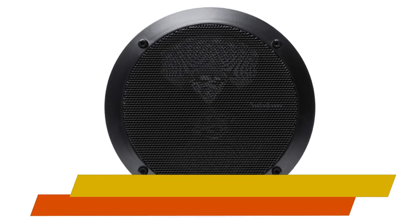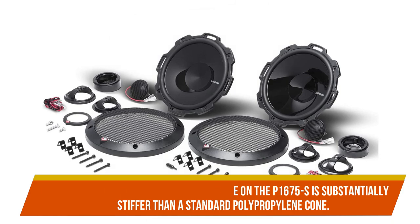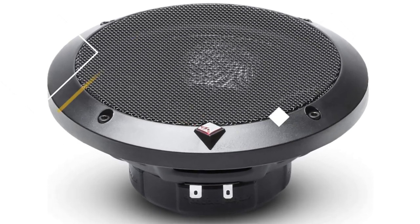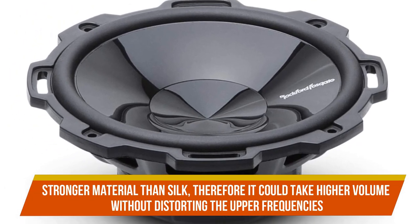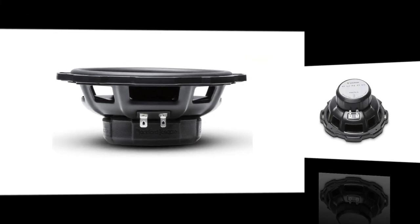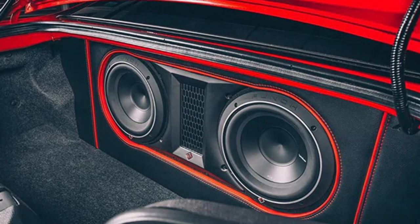Because of the addition of minerals, the woofer cone on the P1675-S is substantially stiffer than a standard polypropylene cone. This means improved damping, which allows you to crank up the bass without losing any of its intricacies to distortion. Polyotheramide is a stronger material than silk, so it can take higher volume without distorting the upper frequencies. The highs from the Rockford Fosgate P1675-S have a lot of clarity and warmth, especially at moderate volume levels. Because the crossover is built into the woofer basket, you won't have to spend time installing it separately.